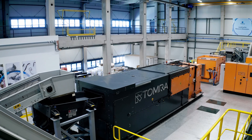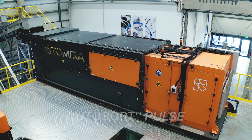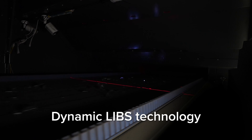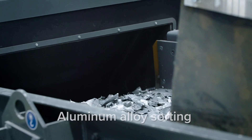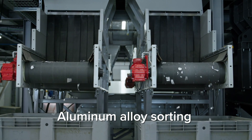Deep learning is also used in our latest breakthrough innovation for metals recycling, AutoSort Pulse. Featuring dynamic laser-induced breakdown spectroscopy, AutoSort Pulse is redefining industry standards by effectively sorting different aluminum by alloys. Our machines are highly adaptable.